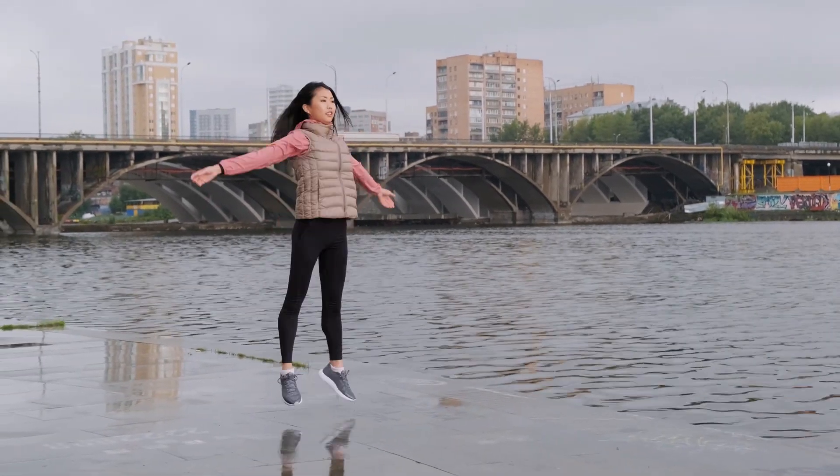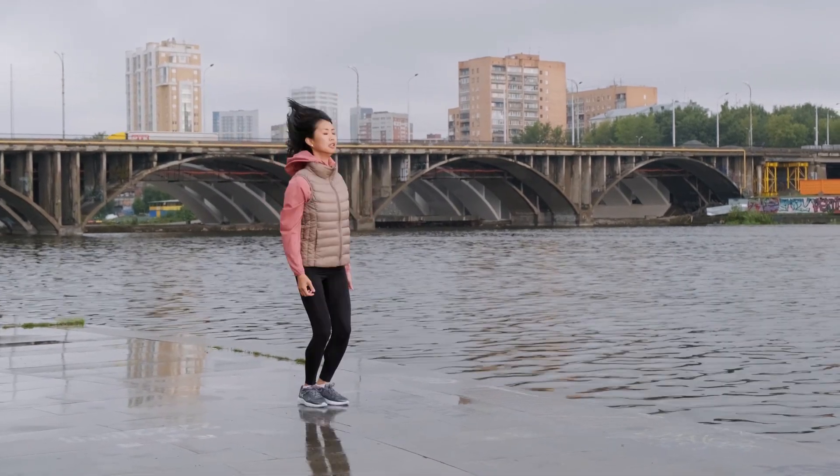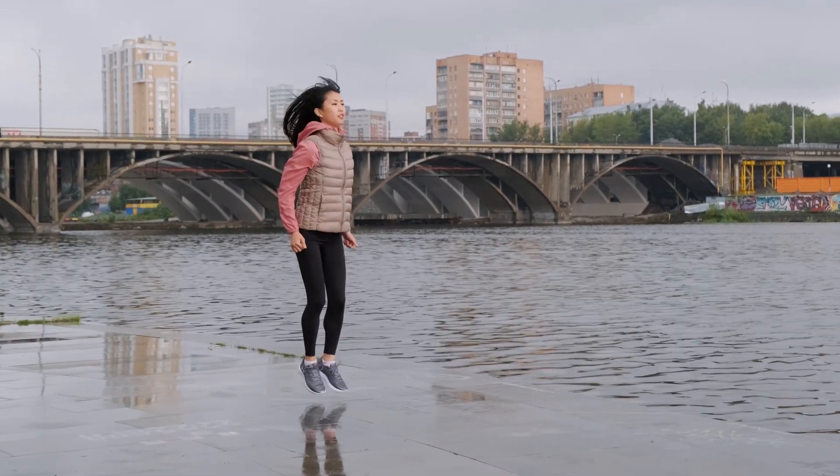5. Jump Rope — a fantastic cardio exercise that can be done almost anywhere, jump rope workouts improve coordination and heart health.